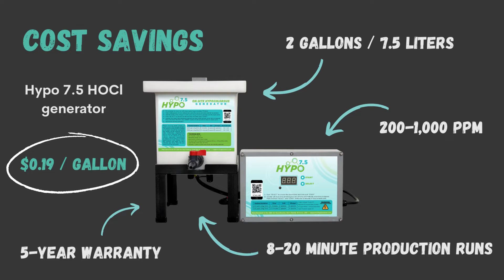You have the option to make 200, 400, 500, or 1,000 ppm, and the production time ranges from 8 to 20 minutes. The machine also comes with a 5-year or 2,000-hour warranty and full technical support.